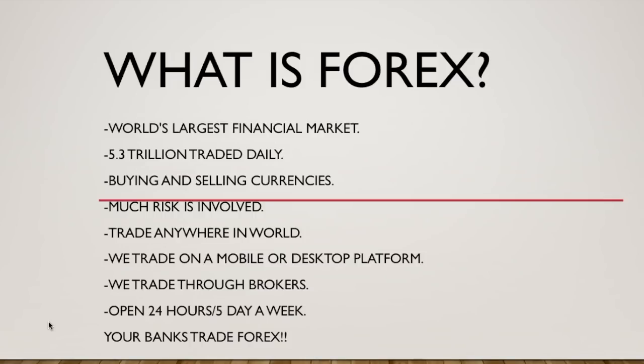Most of the time everyone will trade on a mobile platform, but I actually like to trade on a desktop so I can see a bigger screen and get a better view of what the market is doing. We do trade through brokers — it's not like you physically go into a store and hand your money to someone. You trade through online brokers. A broker is kind of like a bank account; they hold the money in your account, and you and only you have access to it, other than your broker, who takes a very low fee.